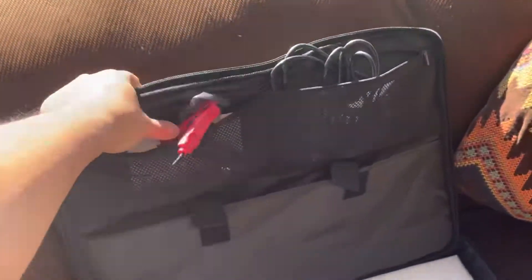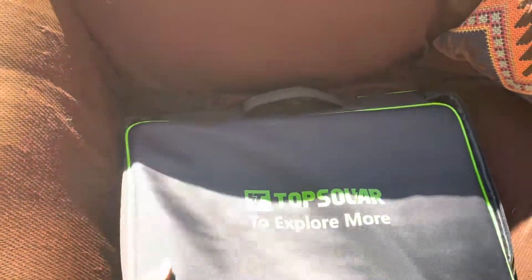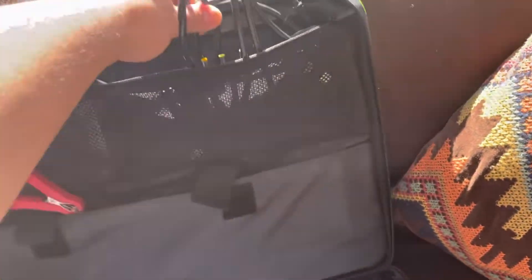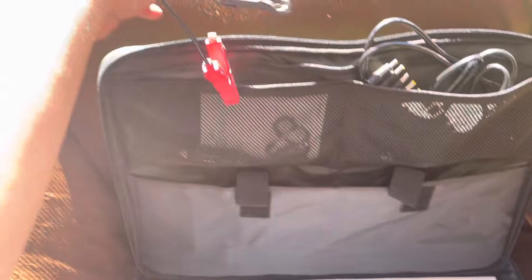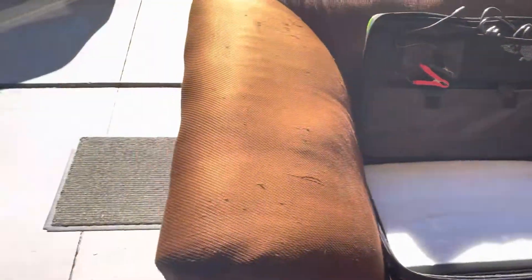This one came yesterday. It comes with a bag, a bunch of wires for charging, and some adapters. You can also charge your car battery with it — it's good for overlanding.